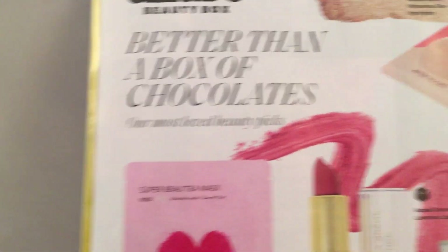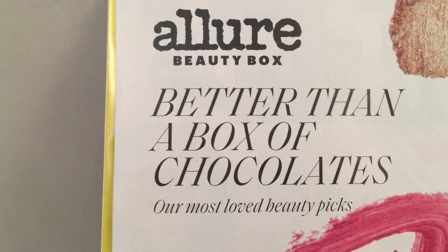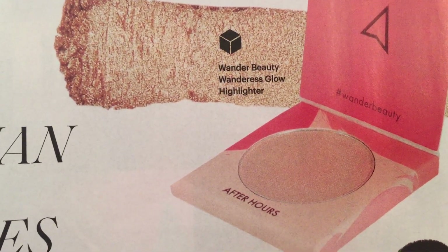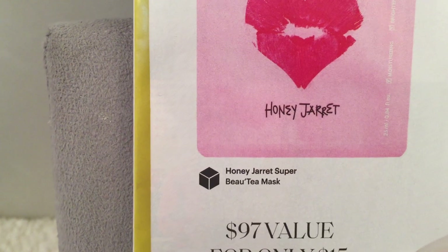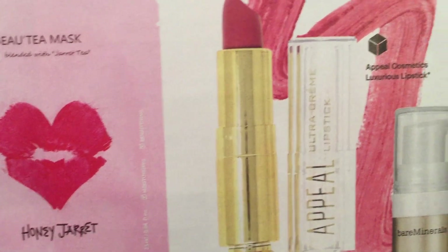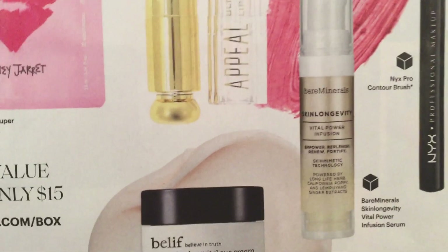On the top it says 'Better Than a Box of Chocolates — their most loved beauty picks.' The first item is from Wonder Beauty: the Wondrous Glow Highlighter in the color After Hours. On the other side there's a mask called the Honey Jarret Super Beauty Tea Mask. In the middle it looks like we're getting a lipstick — the Appeal Cosmetics Luxurious Lipstick.